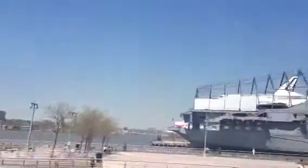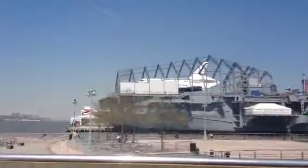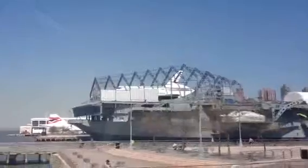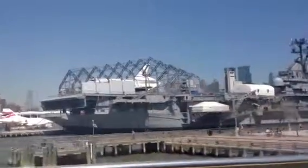On your right side, that is the USS Intrepid, an aircraft carrier that saw action in World War II, Korea, and Vietnam Wars. It survived several kamikaze attacks. In 1982, they docked it here and turned it into a museum. You can go there and take a tour of it.